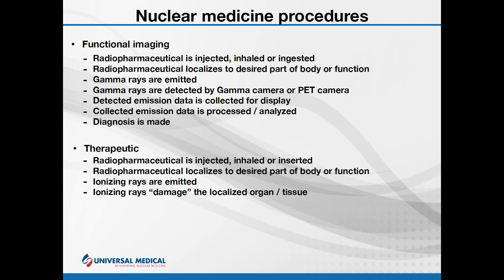In therapeutic use, the radiopharmaceutical is sometimes injected, sometimes inhaled, and sometimes physically inserted to ensure localization into a desired part of the body or function. The emissions from these localizations are used to damage or provide therapy to the tissue. The goal is to make sure we damage the area we want to treat while ensuring that surrounding tissue outside the therapeutic target is minimally damaged.